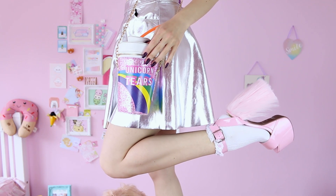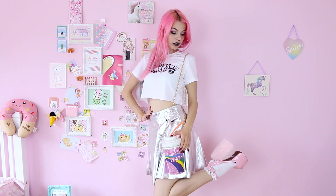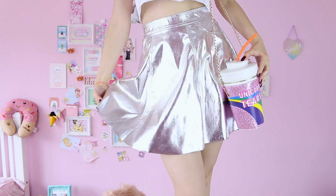My unicorn platforms by Dolls Q, this lovely metallic skirt by Romwe and this clear heart choker from eBay.